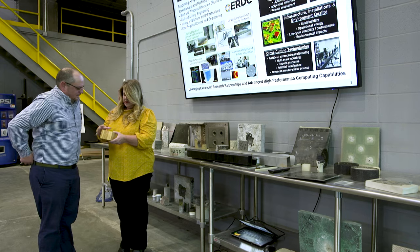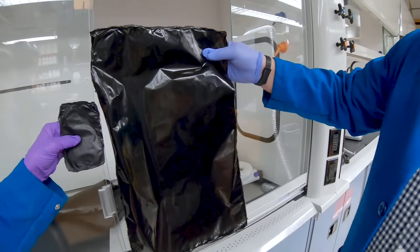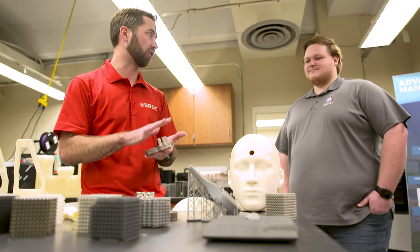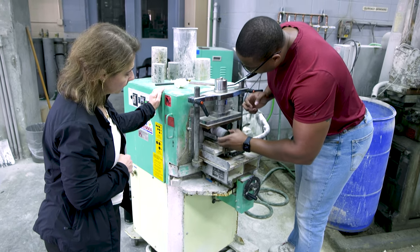Here at ERDC, we are largely focused on trying to advance science as an integrator. We want to bring in multiple advancements from different industries and different parts of the engineering and scientific community, and see how we can bring those technologies to bear to address the grand challenges within our portfolio. Whether it's synthetic biology, data science and artificial intelligence, or advanced manufacturing — as these new innovations scale up, become more cost-effective, and reach a higher level of readiness, how can we integrate those into engineered systems that will help us solve the nation's problems?